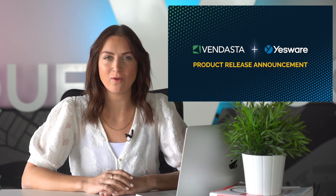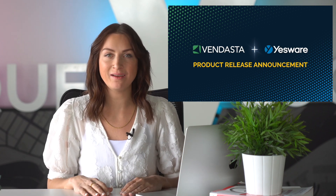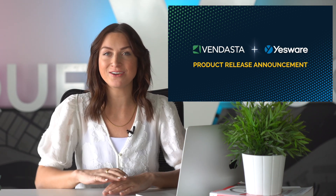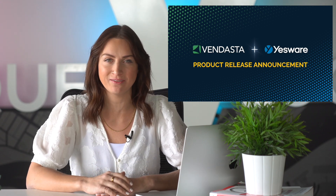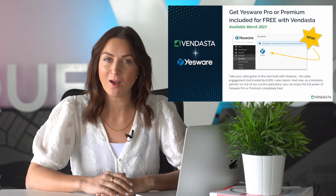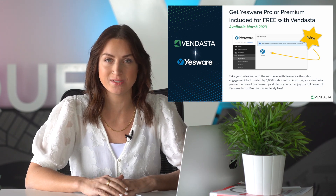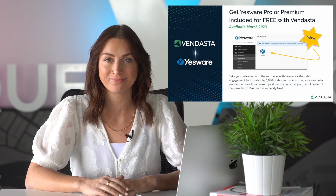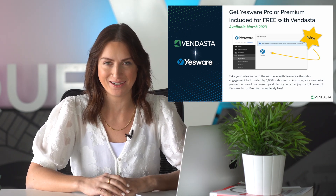Are you ready to take your sales game to the next level? Yesware, the sales engagement tool with over 1.4 million installs to date, will be made available to Vendasta partners on Thursday, March 23rd, at our Conquer Local Connect virtual event. We know that solving the problem of pipeline generation and conversion starts with the tools that you use in your sales process, and that's why, for years, Vendasta has been a massive fan of Yesware.